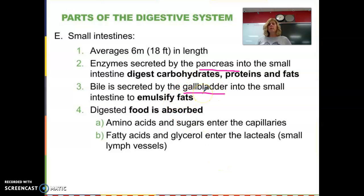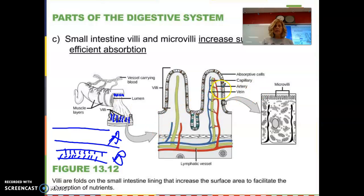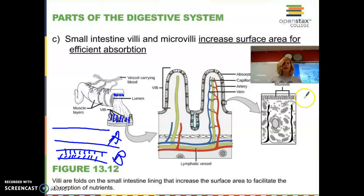You've probably heard of people getting their gallbladder removed — you can live without it, but it's really important for digesting fatty foods. Sometimes after people have their gallbladder removed, they have a real problem eating fatty foods because without enough bile, you can't break down fat. The small intestine is where almost all nutrient absorption occurs. That's why it has to be so long — about 18 feet — and it also has little villi and microvilli, these finger-like or hair-like appendages lining the intestines that increase surface area and make nutrient absorption much more efficient.